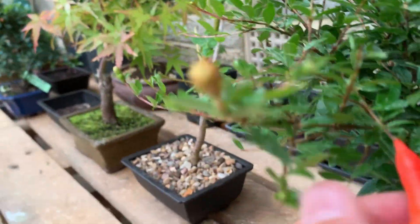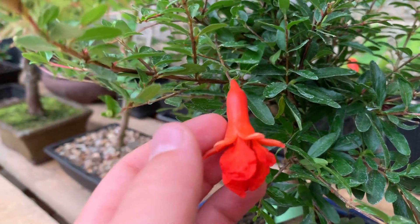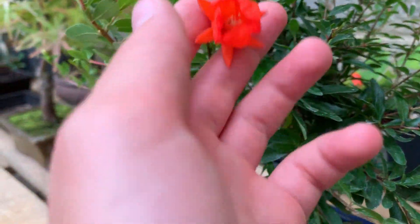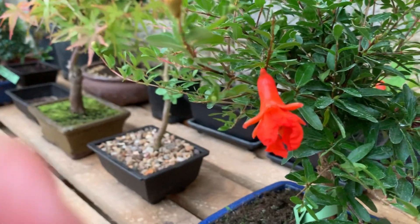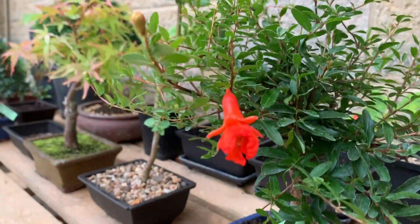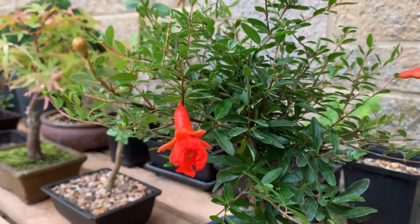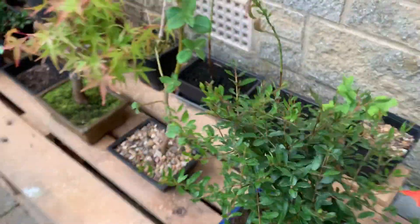This is a pomegranate — can't remember how old it is — but it's got lovely red flowers and hopefully it should give us some pomegranates to eat. I'm probably going to cut off most of the flowers though, because it's going to deplete it of energy and then probably not going to stimulate it for more leaf growth.